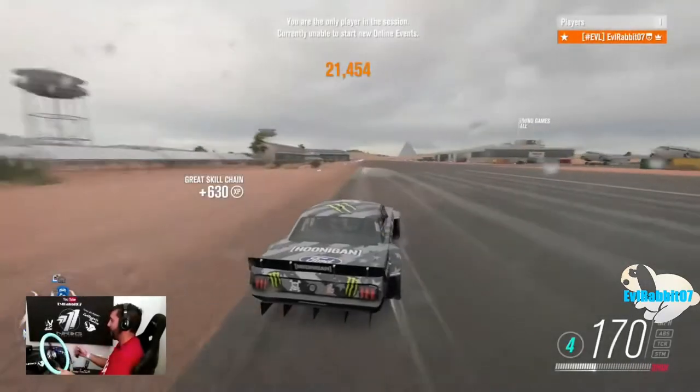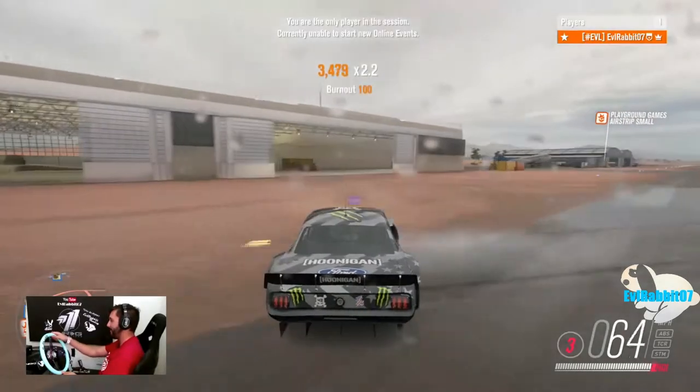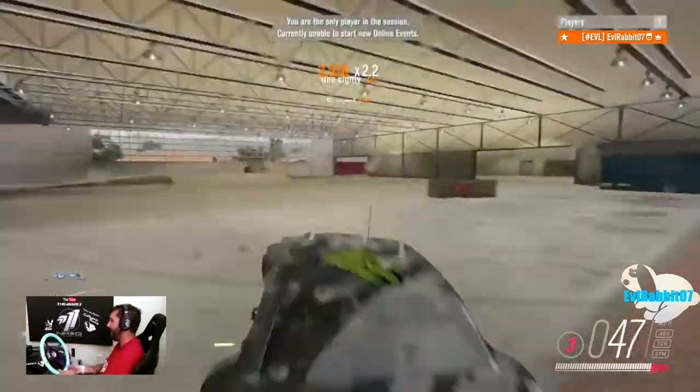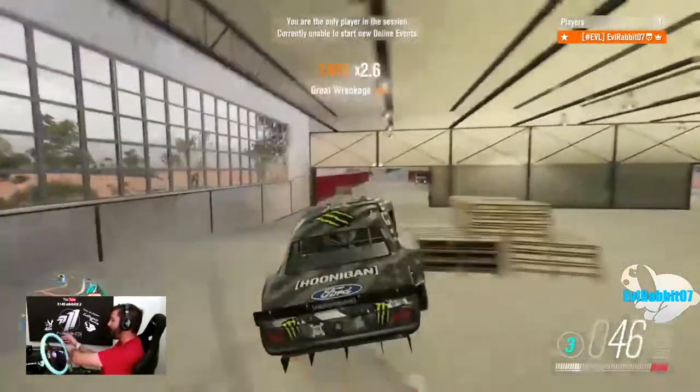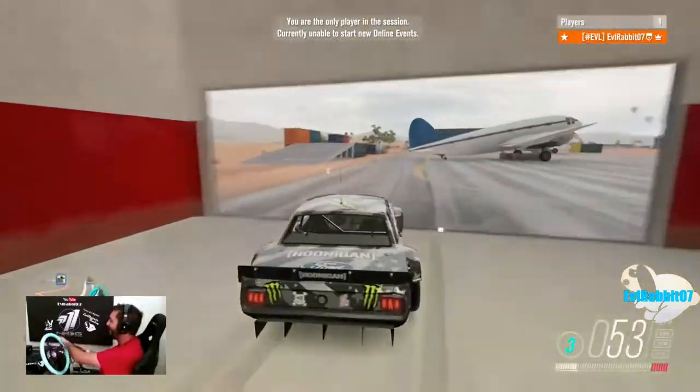We can do a high-speed entry into this — try it. I don't think it's gonna make it. Wow, I could not have flipped that — could not have gone any better than that.